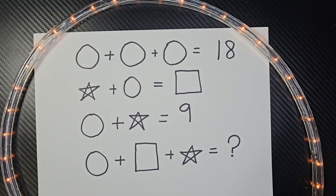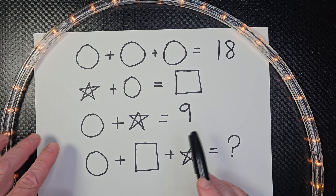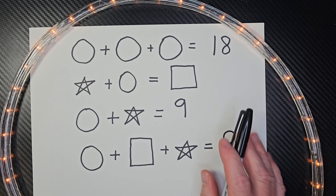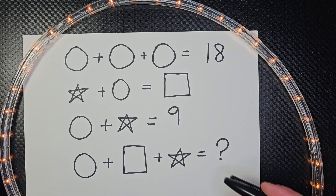Hey, welcome to the show, my math ninjas. I have a challenging math puzzle for you. I really love math puzzles because it just adds that extra excitement, just having fun with math. So, let's take a look at this.